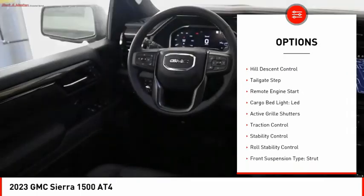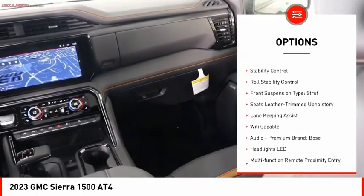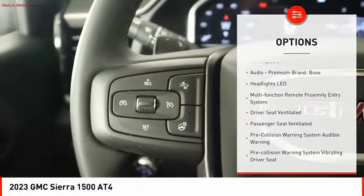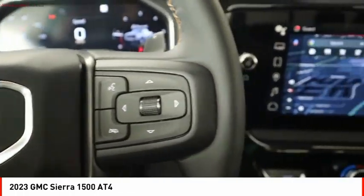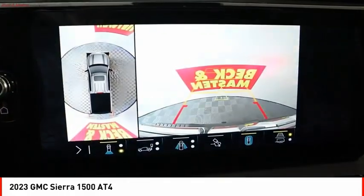Power windows with safety reverse, hill descent control, tailgate step, remote engine start, cargo bed light, LED, active grille shutters, traction control, stability control, roll stability control, front suspension type: strut.